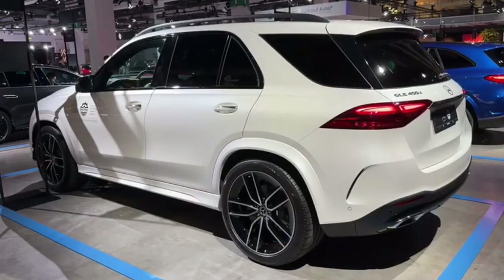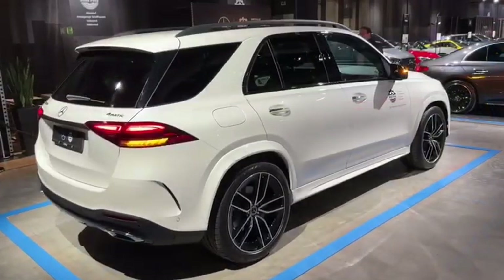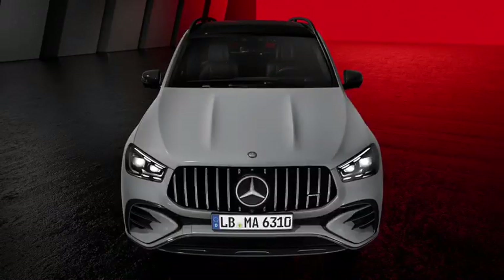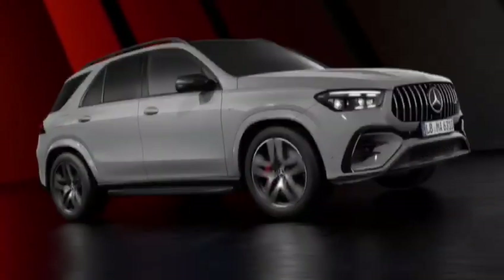On the outside, the new GLE Class features a bold and aggressive design. It's got a large grille, sharp headlights, and a muscular stance. The overall look is very modern and sophisticated. The headlights are LED and feature a unique design — they're very bright and stylish.